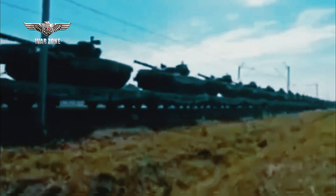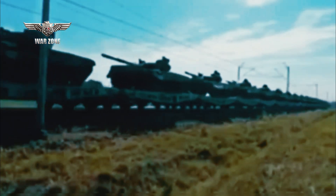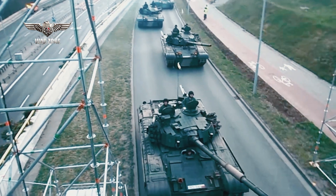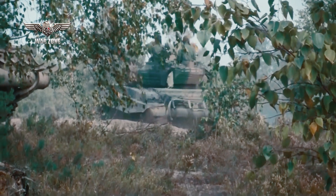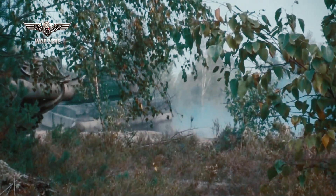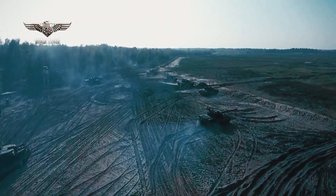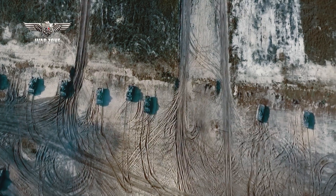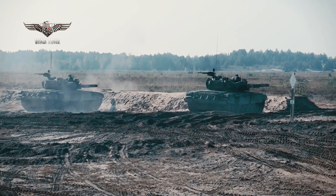The arrival of the PT-91-20 tanks in Ukraine marks a significant step in bolstering the country's defense capabilities. Given the ongoing security challenges Ukraine faces, this addition to their armored forces will undoubtedly enhance their deterrence and defensive capabilities. The PT-91-20's advanced features, including its firepower, protection, and mobility, will provide Ukrainian forces with a formidable asset to counter potential threats effectively.